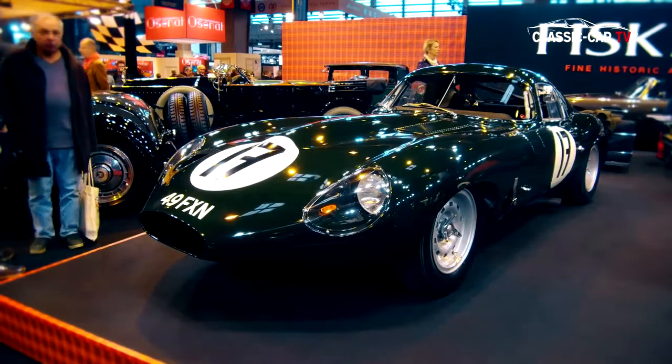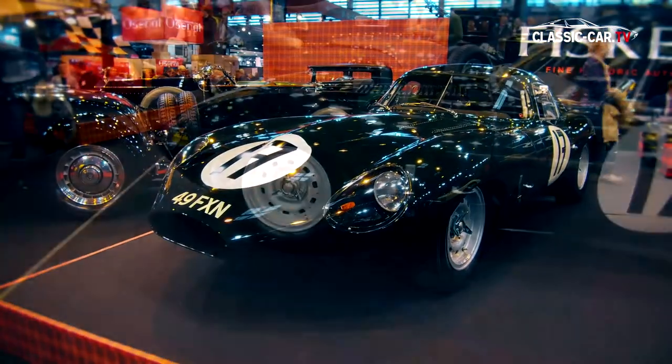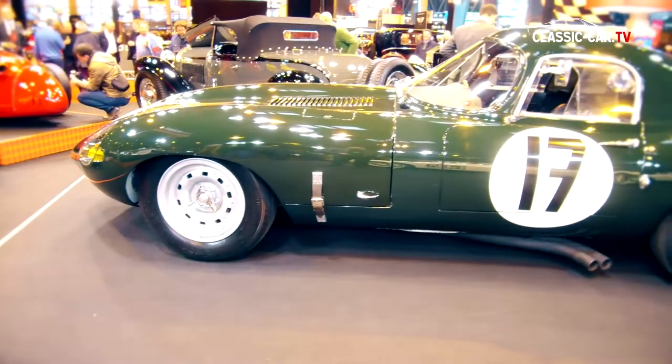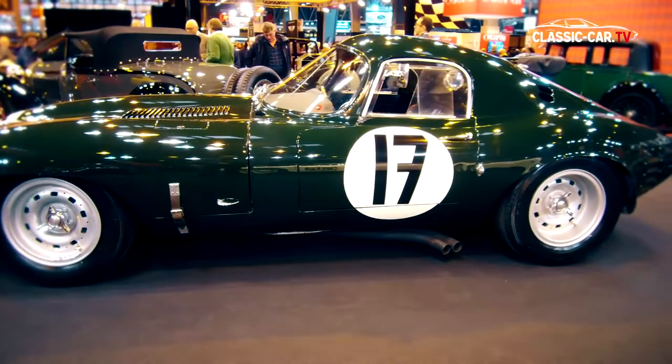The 1963 Jaguar E-Type Lightweight has a very special roofline. The three original owners — three racing drivers who studied mechanical engineering at the Imperial College in London — rebuilt the vehicle after a few races to achieve better aerodynamics.